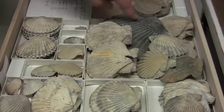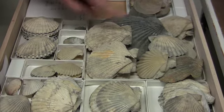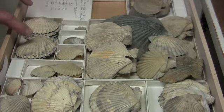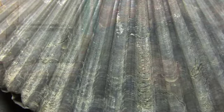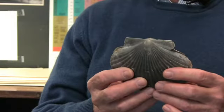I do research on the fossil history of bivalves, and particularly scallops. This is a good example of a Pliocene scallop that is probably on the order of 1.5 million years old, and it probably came from Florida.